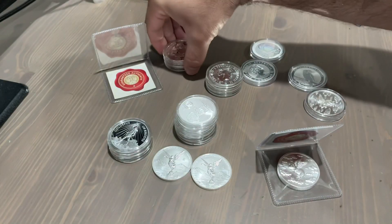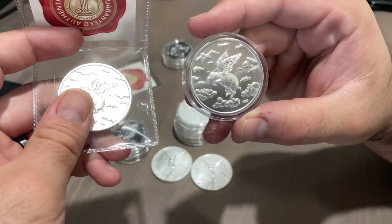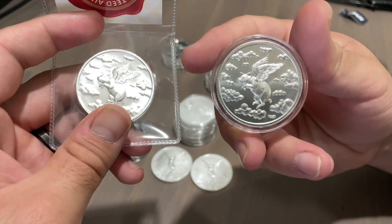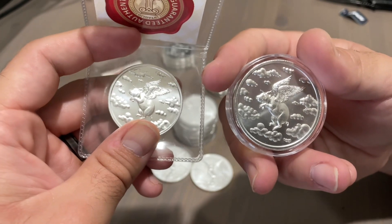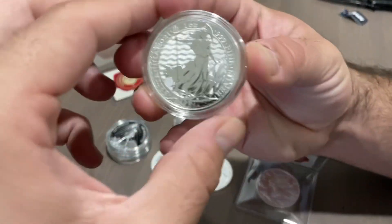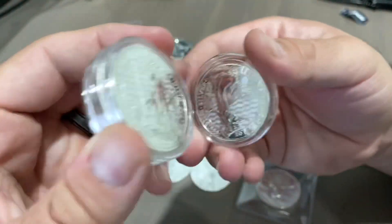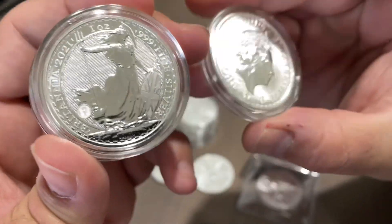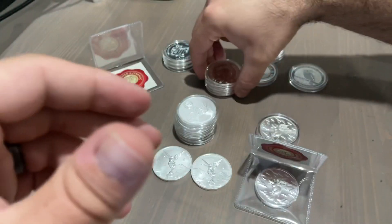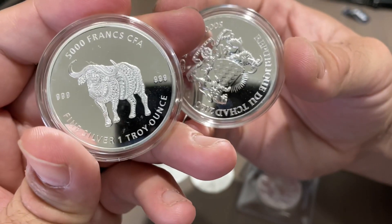I'm an idiot because I only got one capsule and forgot to buy two. So this is the one I'm going to flip and this is the one I'm going to keep. For the Flying Pig — who doesn't have a Flying Pig? Come on now. I got the Britannias in the capsules as well. These have not milk spotted on me — I've heard that they do, I've heard that they don't. For now they're fine and dandy. The ones I got really upset at were the Czech Republic coins — look at that.